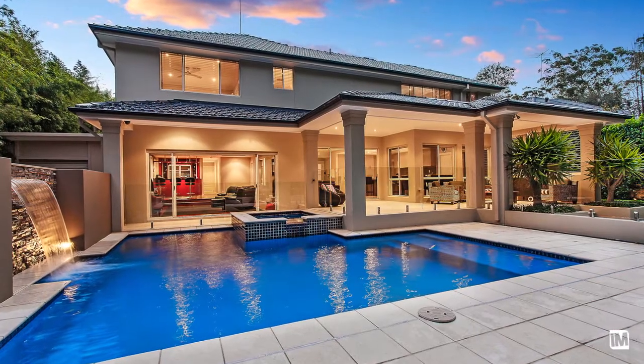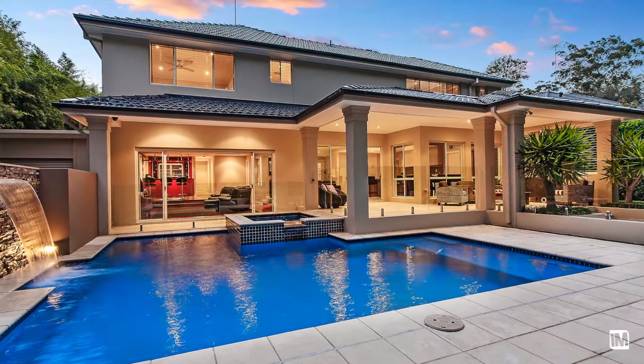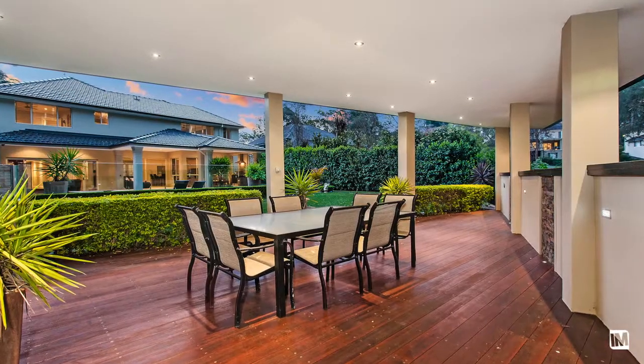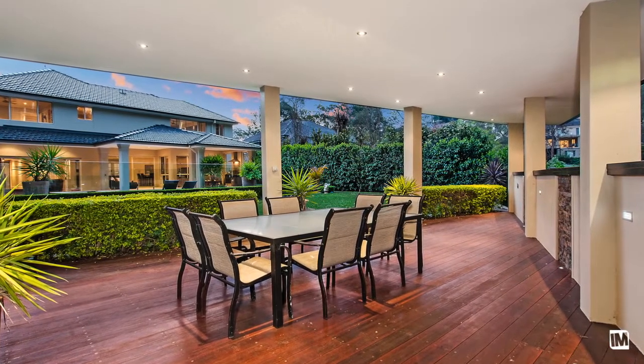There's no denying the backyard is an entertainer's paradise. The focal point is a sparkling in-ground pool with spa and water feature, which is surrounded by a covered alfresco area. The separate gazebo is adjoined by an expansive grass area, whilst siding directly onto the bush backdrop.